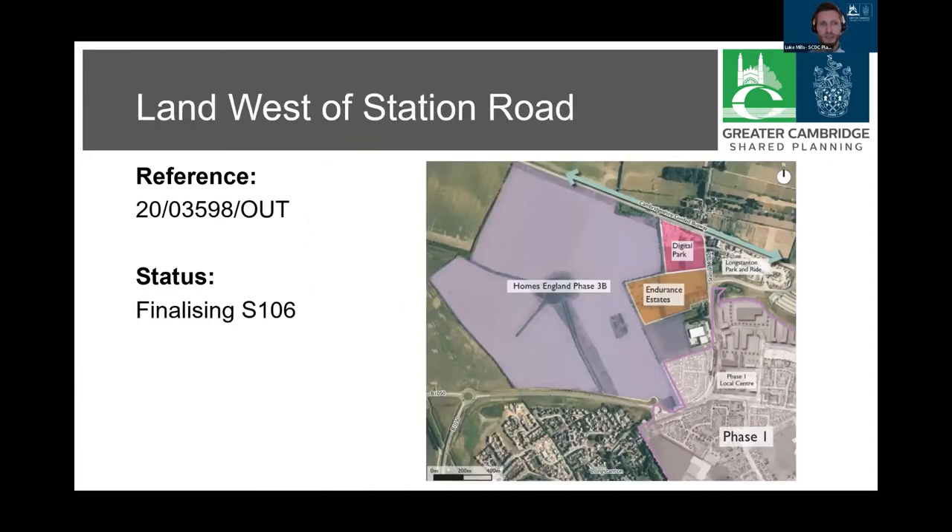Land west of Station Road, labelled on this map as Endurance Estates in orange, is separate but connected to Phase 3b. Again, there has been a resolution to grant outline planning permission and the Section 106 agreement is being finalised. The development includes up to 107 homes, employment and community uses, as well as open space and landscaping.